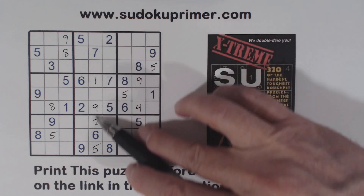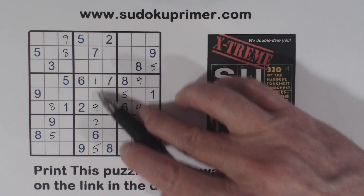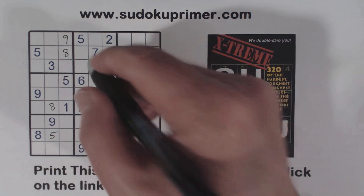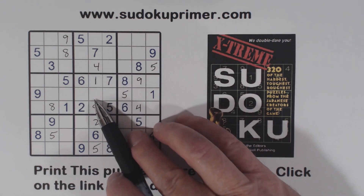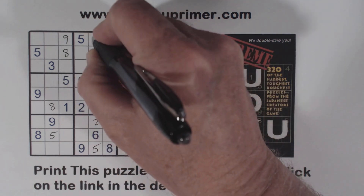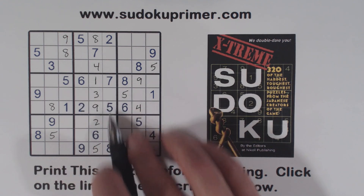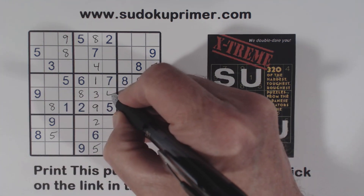Now let's look at column five. What are we missing? Three, four, five, six, seven, eight — so three, four, and eight. There's a three and an eight, so that one is a four. Now we're missing three and eight. We've got an eight here and eight here, so that's an eight, and that leaves a three there. Remember our three, four, eight triplets? With that eight there, that makes that an eight and that a four.